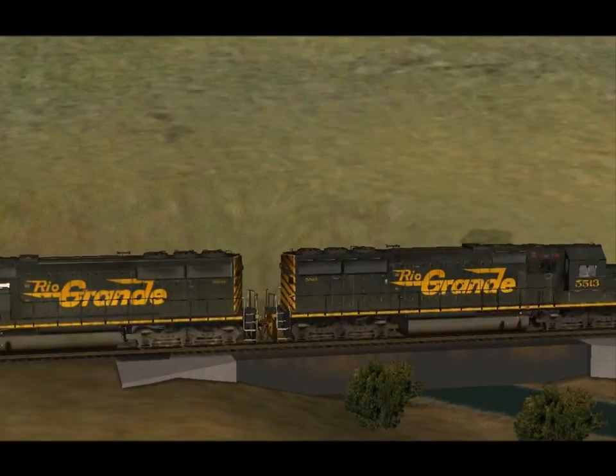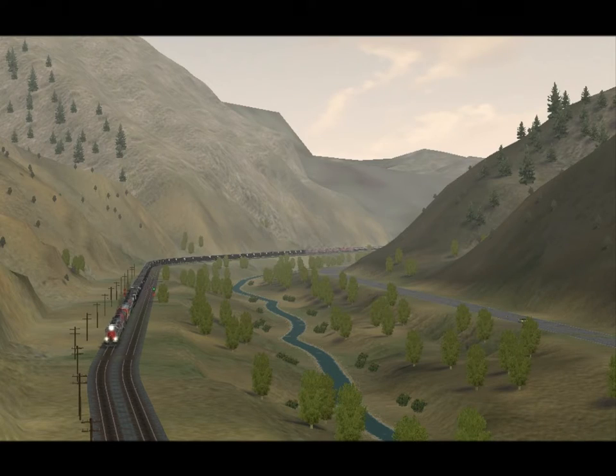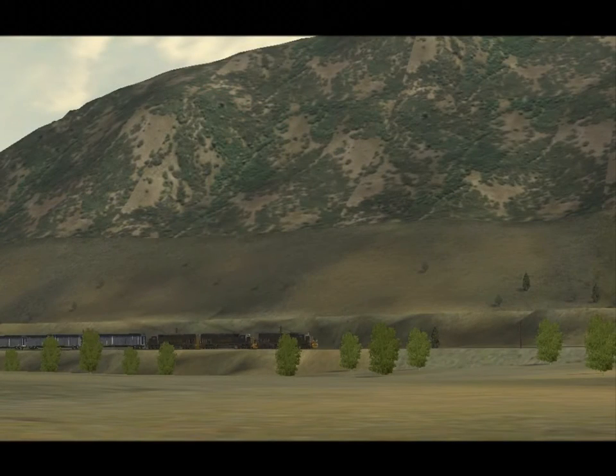In this part of the Rockies, the name of the game is coal. Both the Rio Grande and the Utah Railway, which has track rights on the line, haul vast quantities of it from the mines to Provo. Other traffic you'll see includes dirt trains and mixed freight.